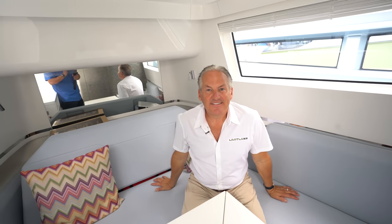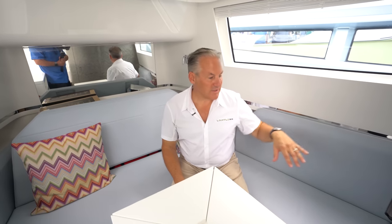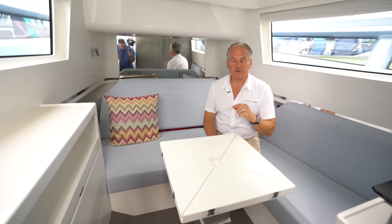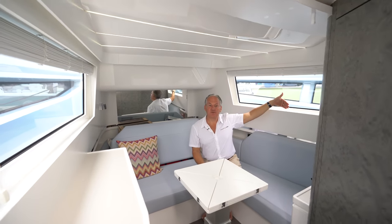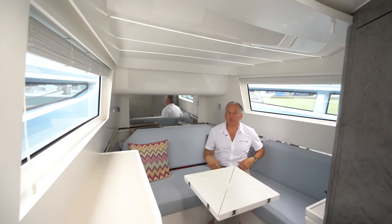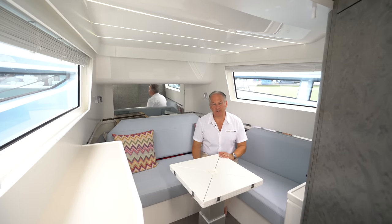What are the different configurations available? You can get this lounge seating that converts to a bed — our convertible version. You can also get a dedicated bedroom on our coupe and crossover models, where the sidewall goes to the gunnels, giving you another foot and a half to two feet of space. That gives room for a real mattress with storage on both sides, or a much bigger lounge area that converts to almost a king-size bed. A couple of different options depending on how you use your boat.